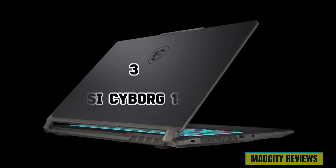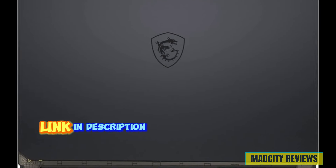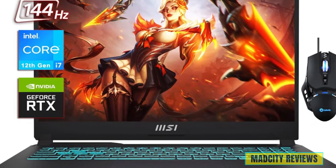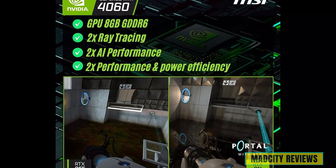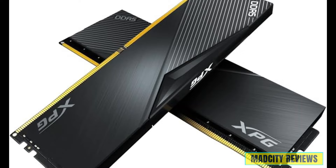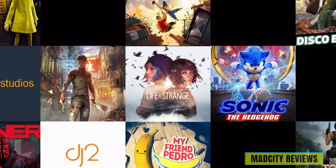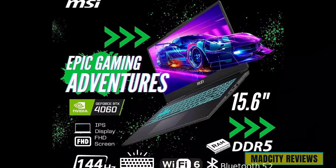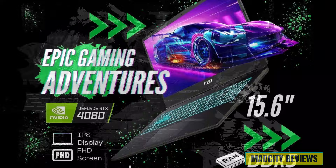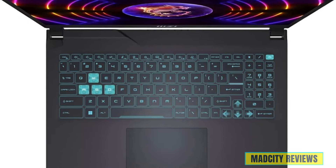Strapping into the third spot is the MSI Cyborg 15 Gaming Laptop, engineered to take your gaming and work experience to warp speed. At its core is the 12th Gen Intel 10-core i7 processor, equipped with the NVIDIA GeForce RTX for stunning visuals and unrivaled performance. It comes loaded with 64GB of DDR5 RAM and a 2TB SSD, and features a gorgeous 15.6-inch 144Hz IPS FHD display — perfect for vibrant colors and crystal-clear visuals. It also includes a backlit keyboard.